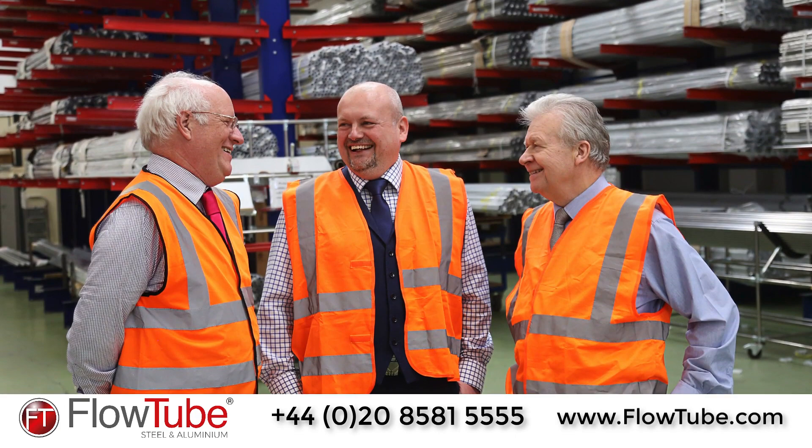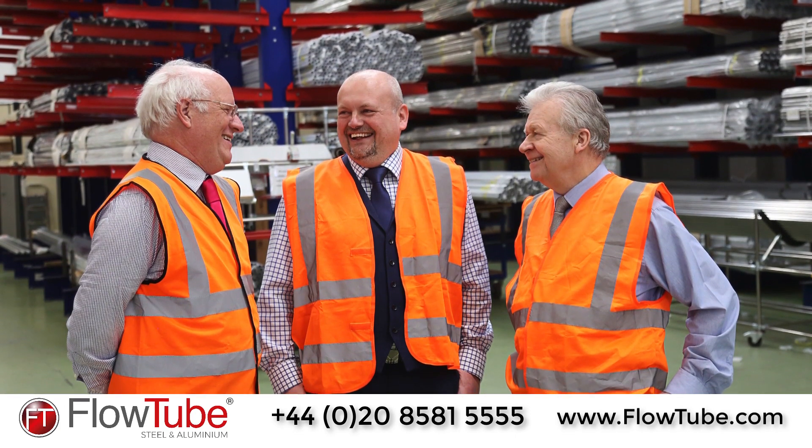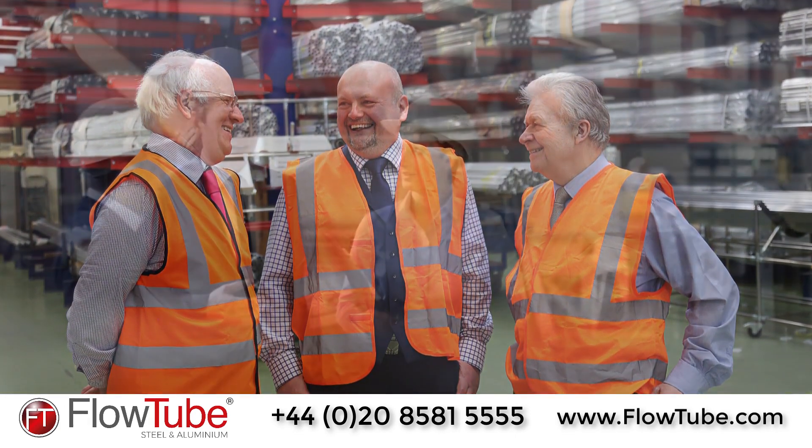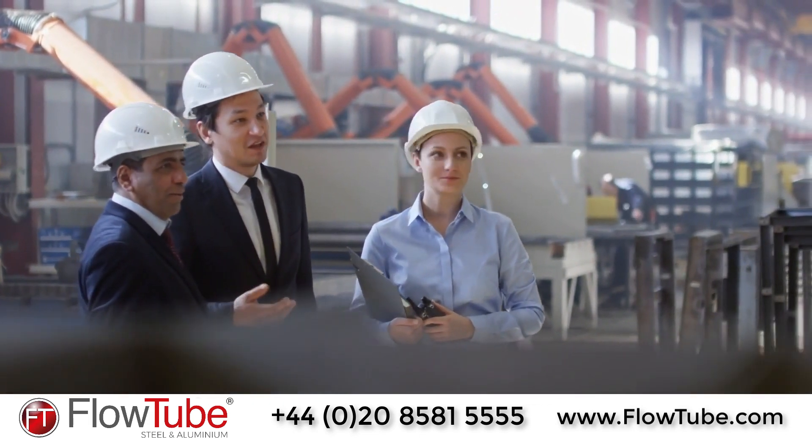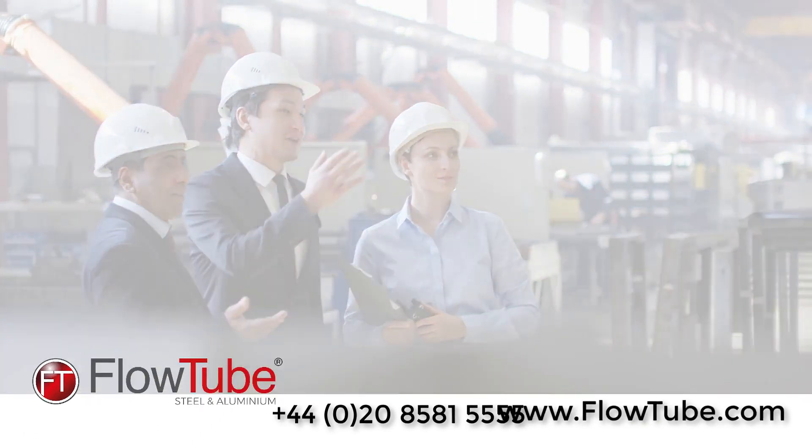We appoint a project manager according to the type of requirement, covering various areas including design, safety, commercial, contractual, site installation and commissioning.